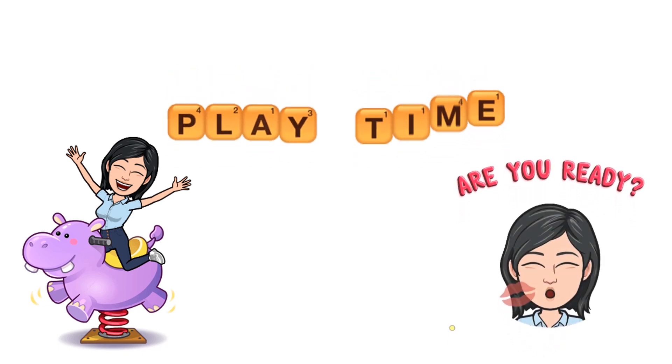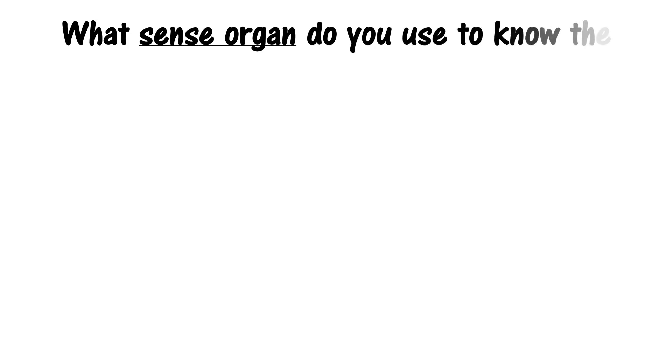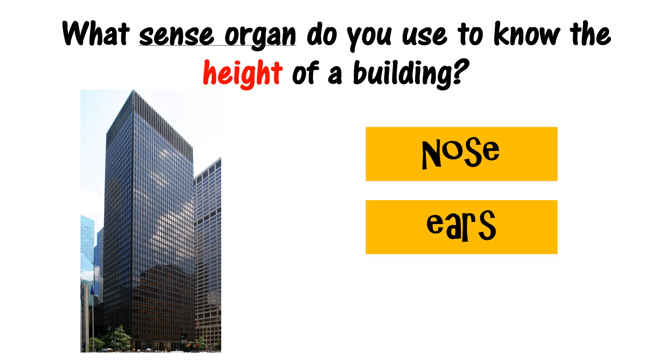Are you ready? Okay, let's begin! What sense organ do you use to know the height of a building? Nose, ears, eyes. The correct answer is eyes.